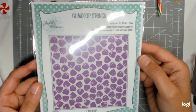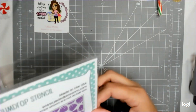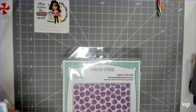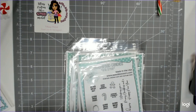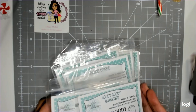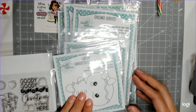Here's the stencil — a two-piece gumdrop with little sprinkle dots. So that is the November Gotta Have It with the gingerbread gnome, the baking gnome, and your stamp sets.